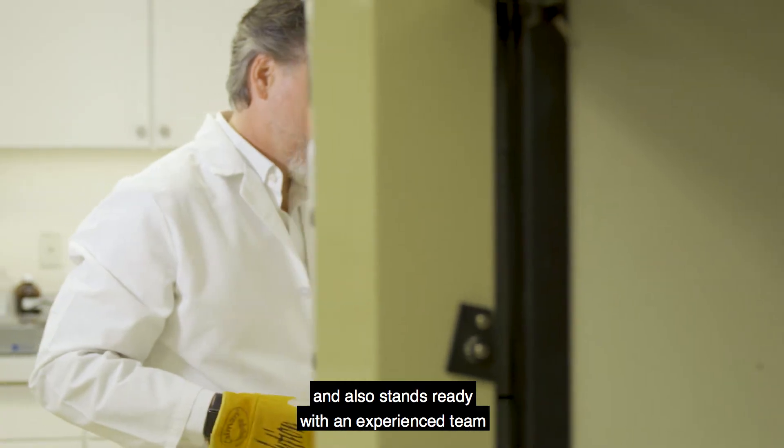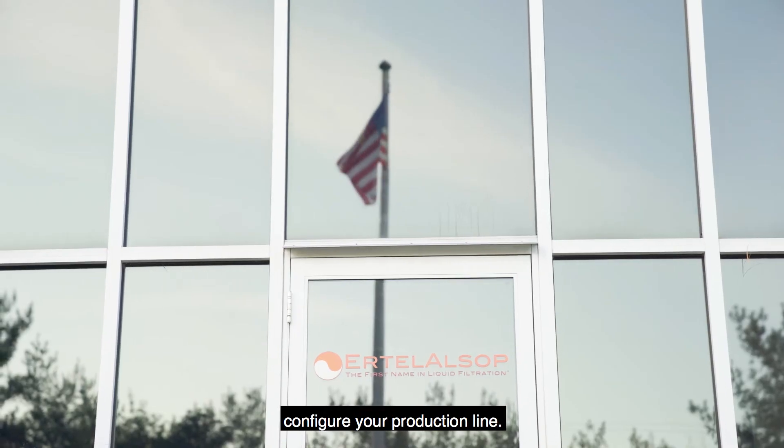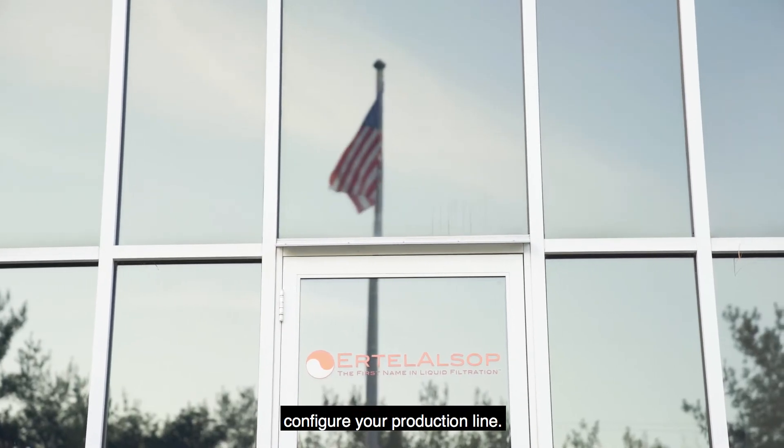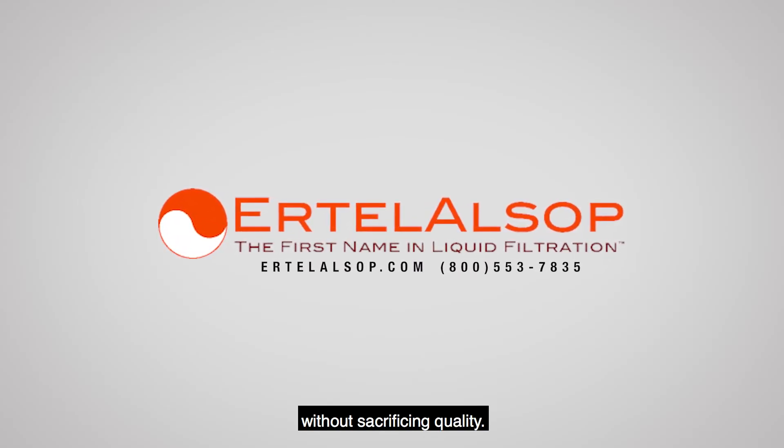Ertel Alsop stands ready with an experienced team of product specialists that will help you configure your production line. Let Ertel Alsop help you scale your business without sacrificing quality.